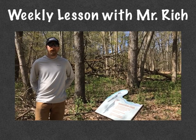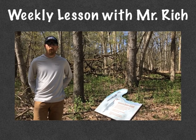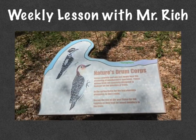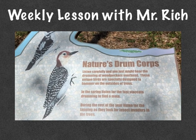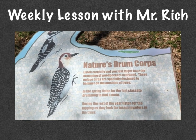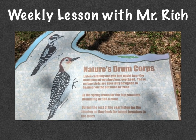So along the Rogue River Nature Trail, there's a series of interpretive signs that point out what you might hear or see while doing this walk. The first one that we came across is the Nature Drum Corps about woodpeckers, which is perfect because it lines up with what we're learning all about birds this week. Listen carefully and you just might hear the drumming of woodpeckers overhead. These unique birds are specially designed to hammer on the outside of trees. In the spring, listen for the fast staccato drumming to find a mate.